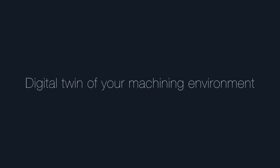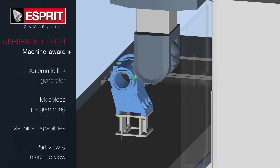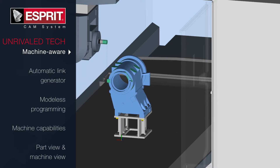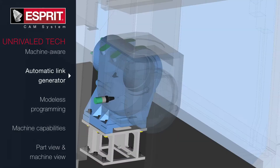Unlike traditional CAM software, ESPRI's awareness of machine kinematics and dynamics is used for setup, programming, optimization, and simulation. With machine awareness, CAM programmers make better choices regarding toolpath, resulting in improved machining performance.